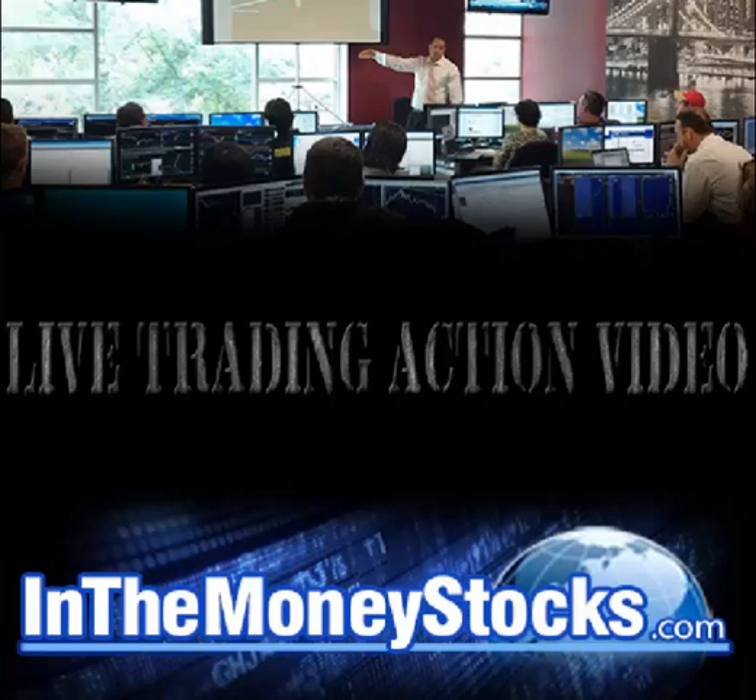Good morning, everyone. Welcome to Live Trading Action by InMoney Stocks. Today is December 6, 2016. My name is Nick Santiago. Thank you all for tuning in this morning.